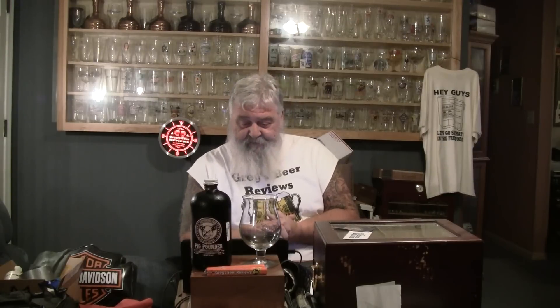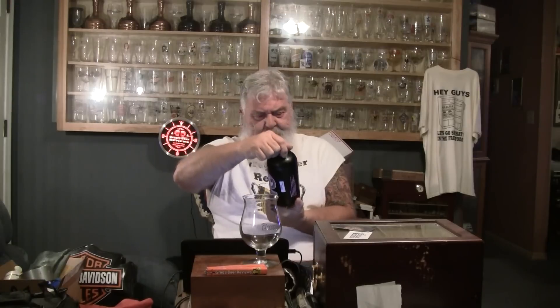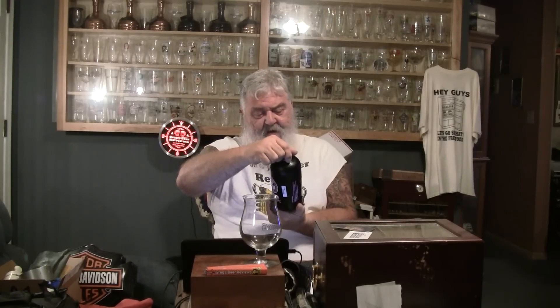Hey guys, thanks for stopping by Greg's Beer Reviews today. Thought I'd get this one out of the fridge — I've had it for a little while. This is Pig Pounder Brewing, and they're out of Greensboro, North Carolina. Very unique shaped bottle on this one. This is a low ABV style — only 4.8% alcohol by volume, 24 IBUs.